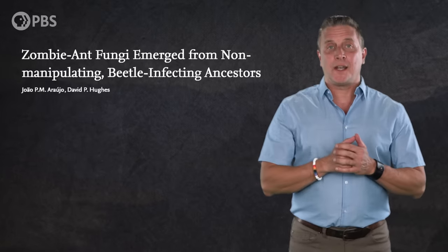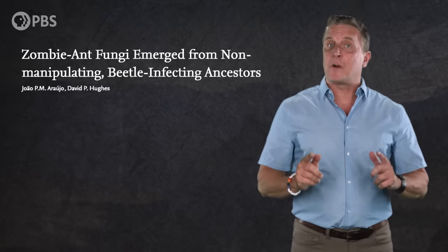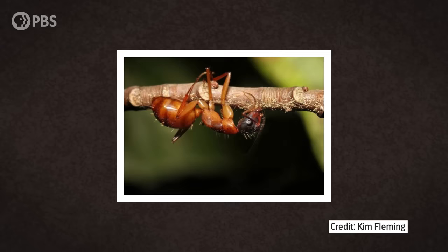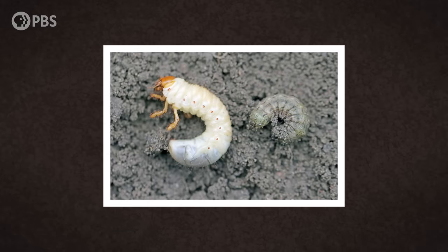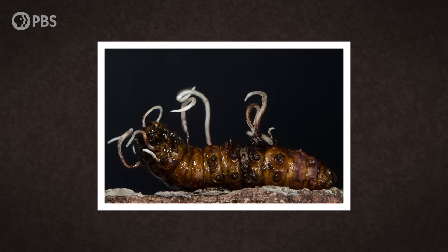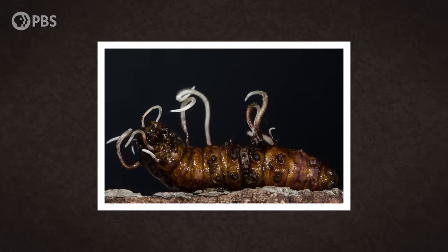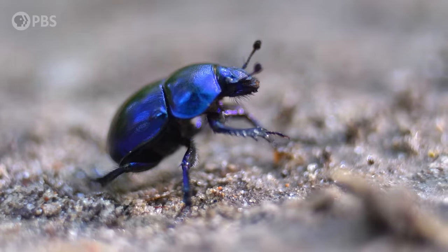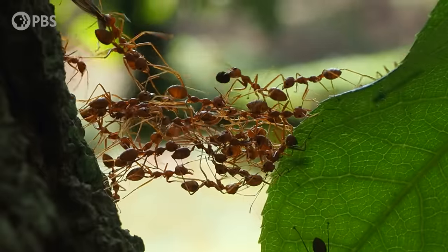In a paper published in 2019, a team of researchers analyzed the DNA of over 600 species within the order of fungi to which Ophiocordyceps belongs. This more extensive family tree suggested that the modern group of Ophiocordyceps that zombifies ants can trace its origins to an ancestor that infected beetle larvae. Ophiocordyceps infect many species of beetle today, but those fungi don't manipulate the behavior of their hosts at all.